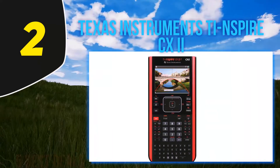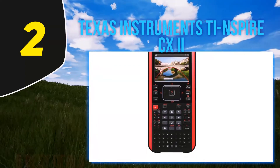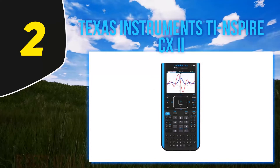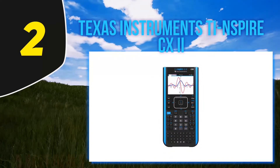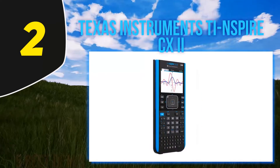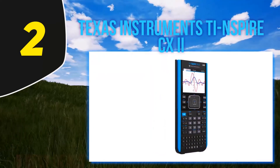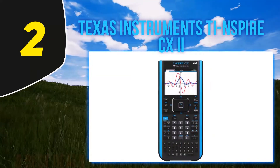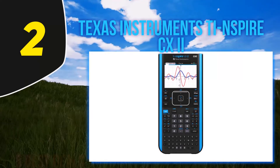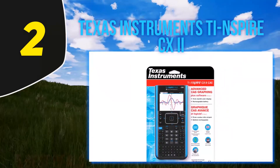In addition to computing basic equations, this graphing calculator can plot functions and equations, construct geometric figures and animations, graphically create a hypothesis, perform calculations on data, and more. There are six different graph styles and 15 colors to choose from to distinguish each of your graphs. The TI-Nspire CX2 is lightweight and easy to navigate with its touchpad, and comes with a rechargeable battery.